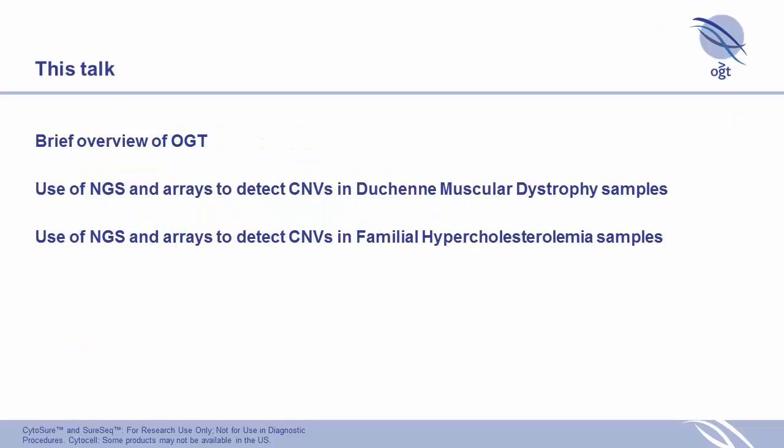This talk is going to focus — I'll give a very brief overview of OGT, as James has already done that. And then our progress in our work on trying to do CNV detection with next-generation sequencing and confirming with exon-targeted arrays. Our initial work was with Duchenne muscular dystrophy samples, and our ultimate aim is to be able to detect CNVs using a familial hypercholesterolemia NGS panel.